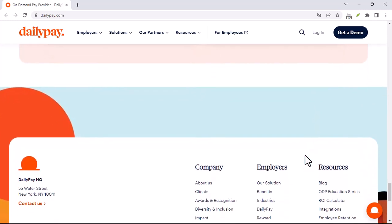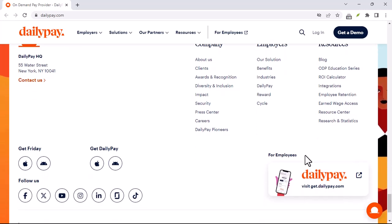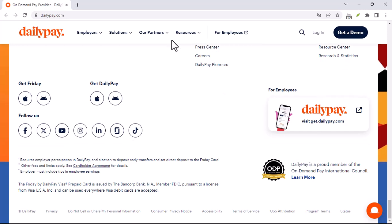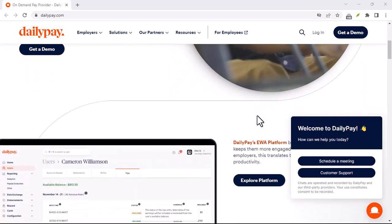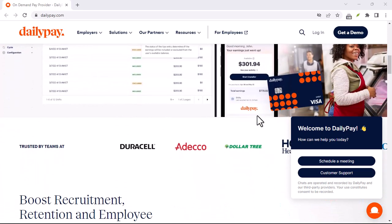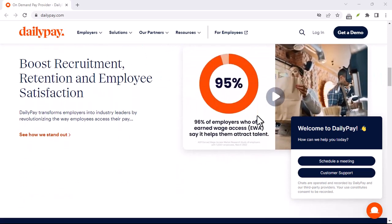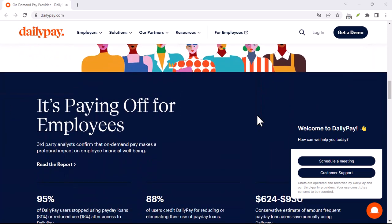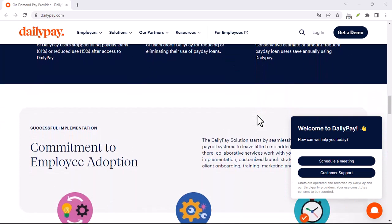Now, some important things to keep in mind. DailyPay doesn't magically give you more money — you're essentially accessing a portion of your already earned wages. Don't transfer more than you can realistically afford to live on before your next official payday. DailyPay can be a helpful tool for managing unexpected expenses or covering bills throughout the month. However, it's not a substitute for responsible budgeting. Remember, DailyPay is there to help you stretch your paycheck, not replace smart financial planning — use it to take control of your finances and make your money work for you.